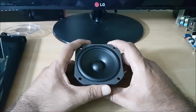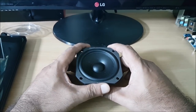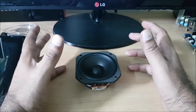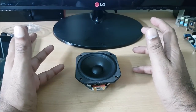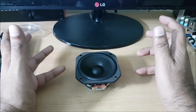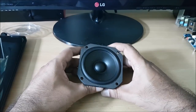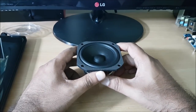Boston Acoustics is a high-quality CDS range at 400 rupees, but it is not available now. Boston Acoustics is not available. The speakers are available in the market, but the old stocks are available.